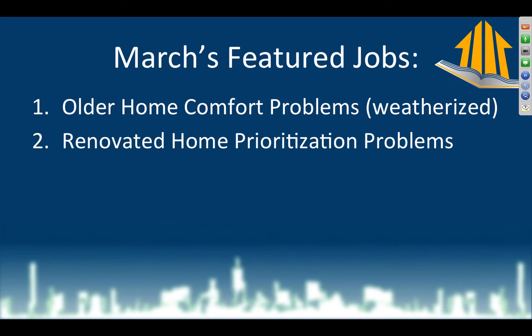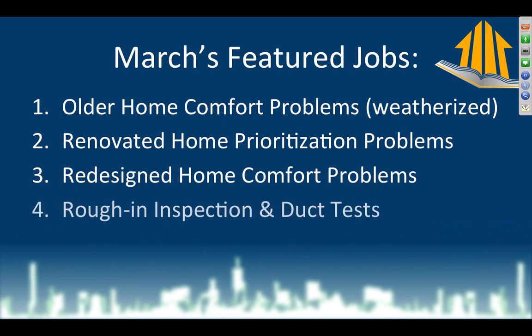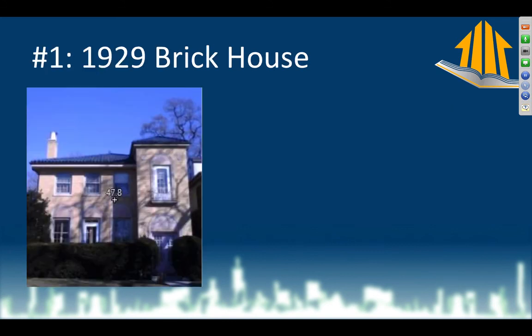Number two: a renovated older home prioritization — how do you begin to improve your home? Number three: a redesigned home where an architect lived and started messing with things — they have comfort problems. And number four: a new construction inspection and duct test — that's a little candy at the very end. Let's get into the first one.